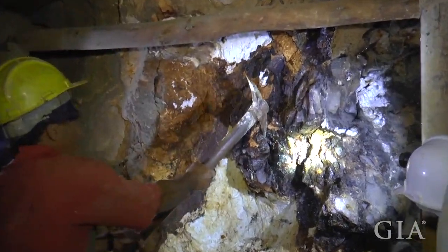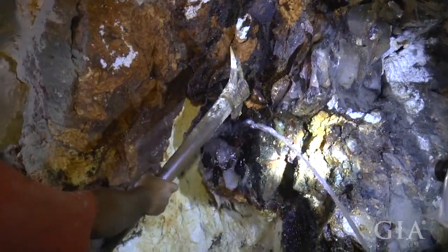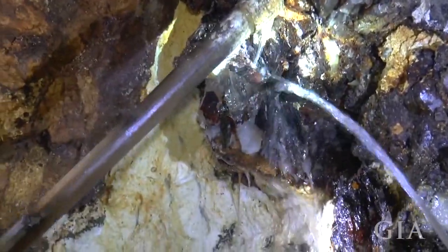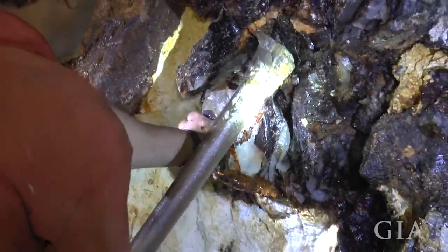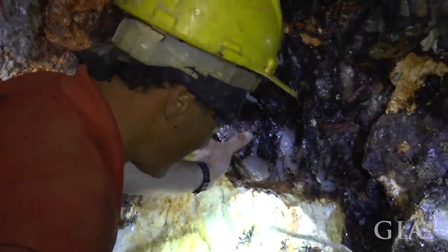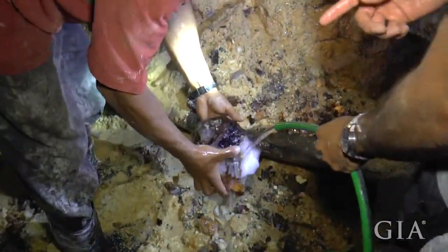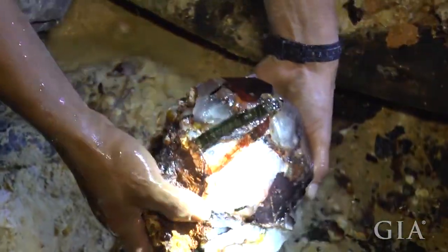While we were there, a miner worked on removing a large quartz crystal with intergrown tourmaline crystals using a pick. Another miner sprayed water on the crystal, removing dirt and making it more visible as it was breaking away from the wall. The miner carefully removed the crystal, being very careful not to drop it, and then showed us the green tourmaline crystals embedded in the quartz.